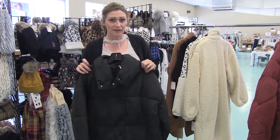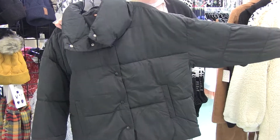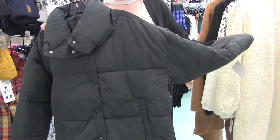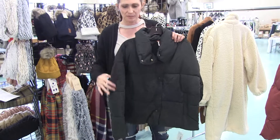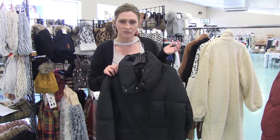Puffer jackets — they're everywhere, they're just easy to wear and super warm. Free People has a couple of puffers that we got our hands on. This one's just your basic black, little bit of a crop puffer, really a nice coat that goes with everything.